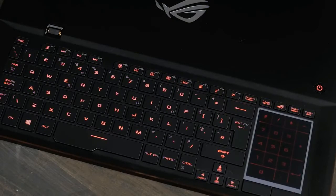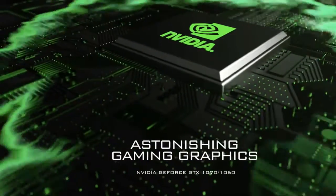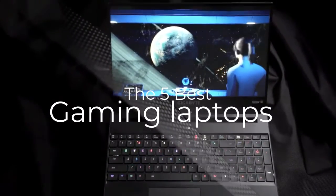Are you wondering what the best gaming laptops are for this year? If so, stay tuned, because by the end of this short video, you'll know exactly which one to choose. Hey guys, it's 7 Top Rated, and in today's video we're going to check out the 5 best gaming laptops on the market.